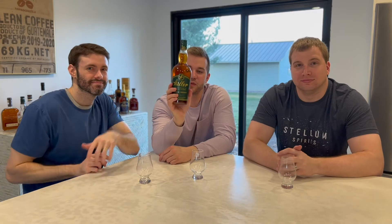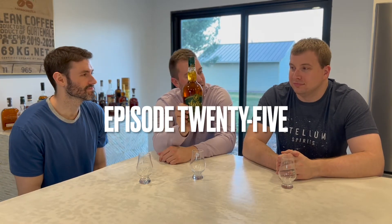Welcome back to another Three Bourbonneers. We are reviewing Weller's Special Reserve, and this is yet another historic day for the Bourbonneers - our first Weller product reviewed. And for you and I, our first Weller product that we've actually ever tried. So congratulations - you get to watch us try our first Weller. We're popping our Weller cherry. Ethan's tried quite a few of them, but this is our first one, so we're pretty excited about it.